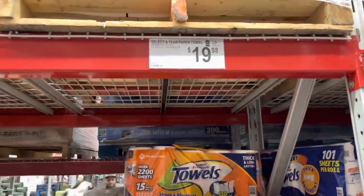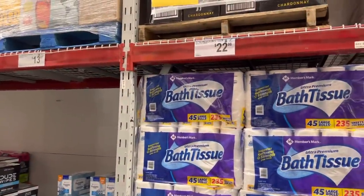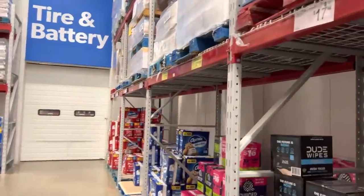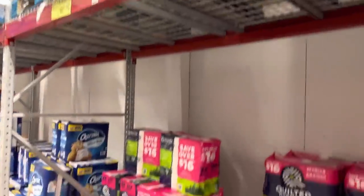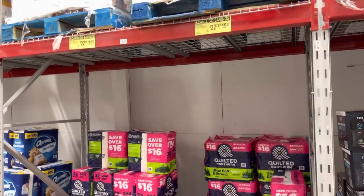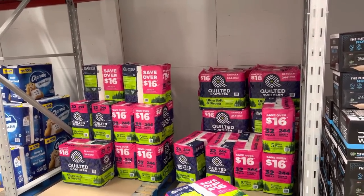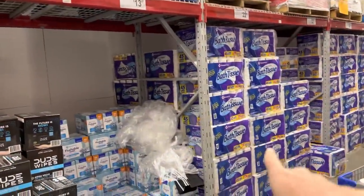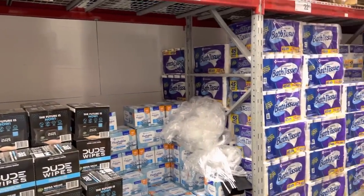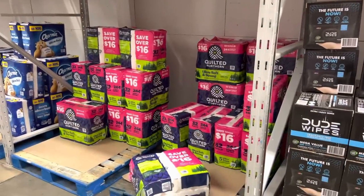I also grabbed some toilet paper — Members Mark bath tissue for $22.98. I had to show you something: there's a little sale on the Quilted Northern, and if you use Scan and Go it's $19.28. When you first look at it you think oh yeah, that's cheaper. But no — three people including myself were standing here with calculators trying to figure out if we're really getting a deal. You actually get about 3,000 fewer sheets of toilet paper compared to Members Mark. So it's really not worth the savings — you're doing better with Members Mark, but it takes a little calculating to see through that enticing sale price.